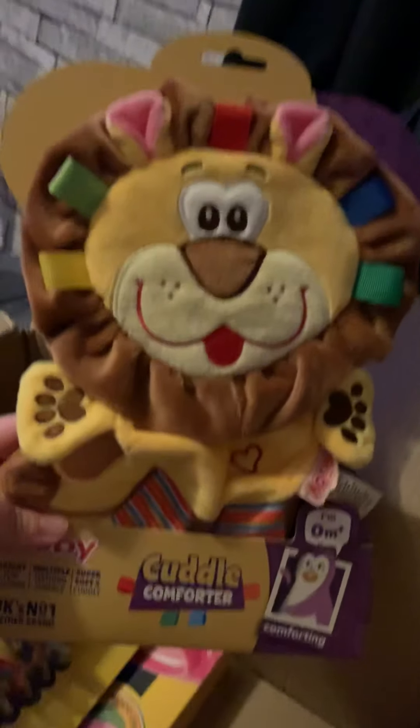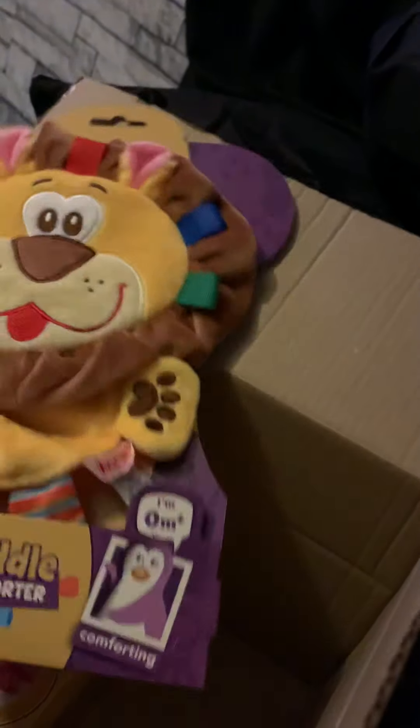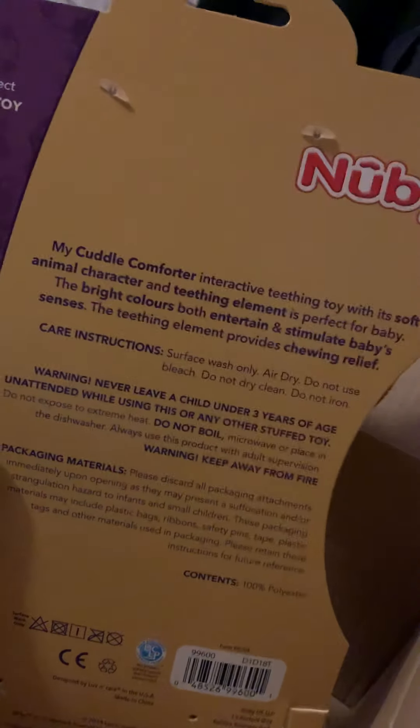Here is another toy — another lion for my little Aslan, which is perfect. This is a cuddle comforter, and he actually loves his blanket. He always has to have his blanket on his face when he goes to sleep. So this could possibly be a new comforter for him because sometimes I worry about that. It is kind of smaller, it's crinkly, with little tags to comfort him as well. He can also play with it because of the crinkles, and there's a little teether on this as well which is really handy. It says on the back it's an interactive teething toy — soft animal character and teething element. Perfect for baby.